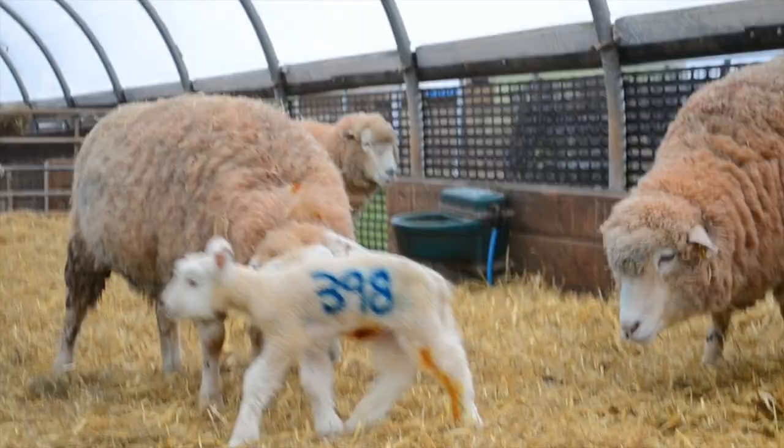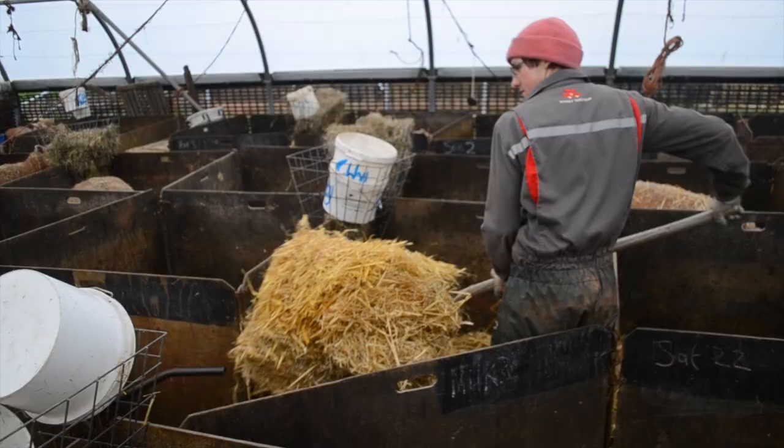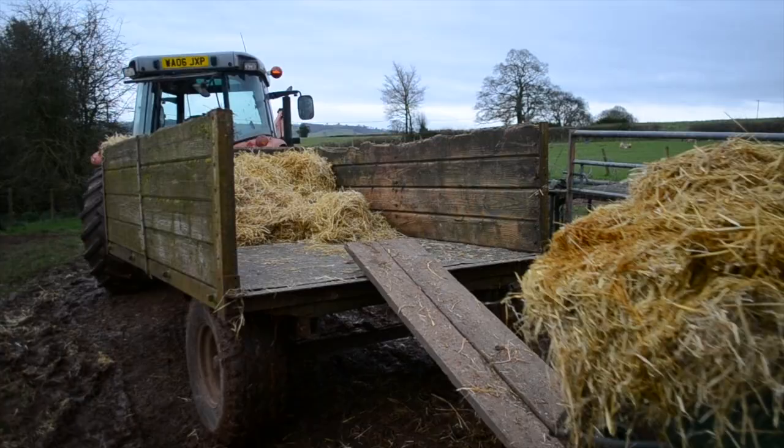Once the ewes and lambs have left their pens, it's time to clear up, ready for the next lot. They are cleaned up and put into a trailer, which is then taken away.